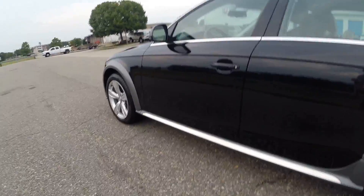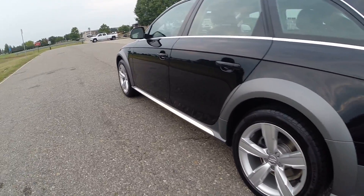The previous owner of this vehicle is a very good friend of mine. He's owned Audis his whole life.